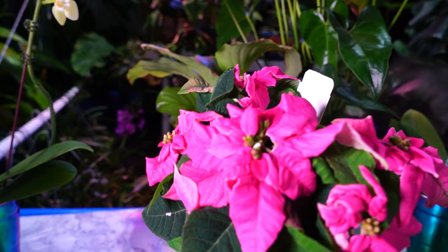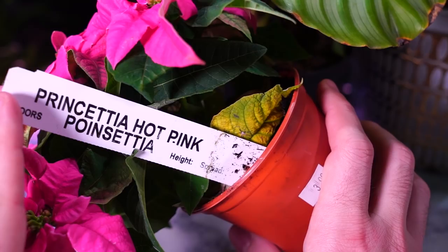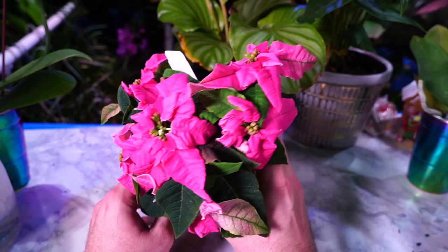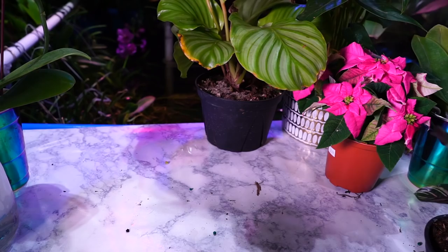Nothing says happy holidays like a teeny tiny little hot pink poinsettia. It actually has a variety name on it, which I'm not used to seeing with poinsettias — it's the Prinsettia hot pink poinsettia. It's just cute, I just liked it. It was only $3.99 — talk about a good deal. It's little and adorable. The flowers are a little bit ragged, but I like it either way.